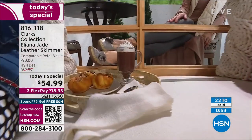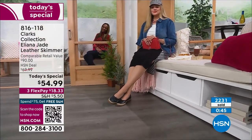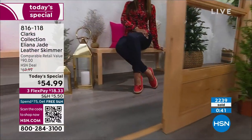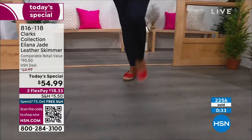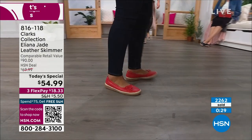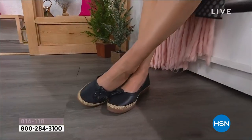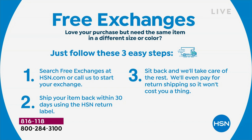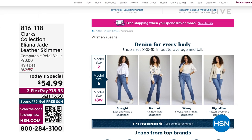You can order online at HSN.com — it's right there on the home page. The item number is 816-118. You can do it on the app, or scan the QR code at the bottom left of your screen. You have three months to pay on flex pay. We also have free exchanges — you can change your color or size, and we pay for the return shipping. No tutu required — you can wear ballet slippers and dance like no one's watching.